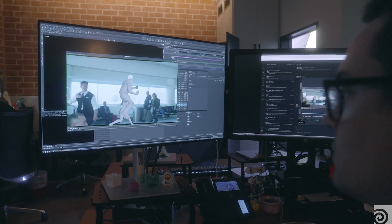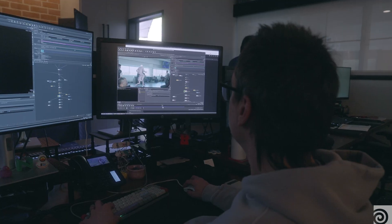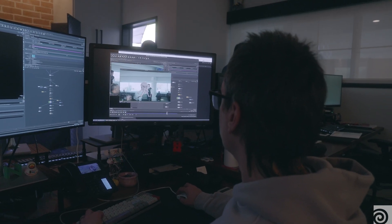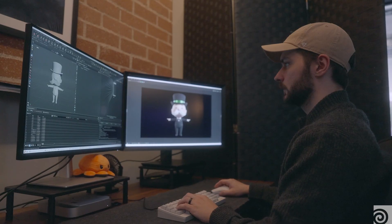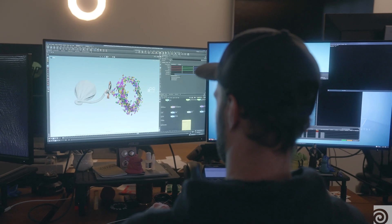We use Houdini in almost every aspect of our pipeline — lighting and rendering, effects, procedural modeling. We're all Houdini generalists, and that's something we really like: once you know one aspect of Houdini, you can do all these other aspects and they really all merge together. We're able to work on a wide variety of styles of projects because each person can do all of these aspects together, and there's a seamless handoff between these areas that makes Houdini super powerful.